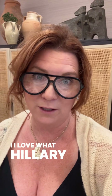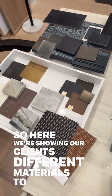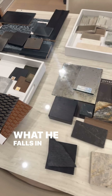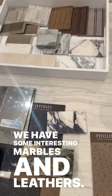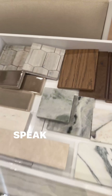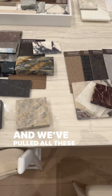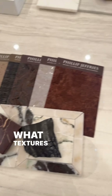I love what Hillary pulled and I can't wait to show you. So here we're showing our clients different materials to see what he falls in love with. We have some interesting marbles and leathers, different wood tones, because really different wood tones speak to people in different ways. And we've pulled all these out to give a sense to him — what colors he's drawn to, what textures he's drawn to.